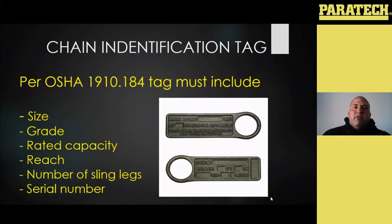If you do take a chain out of service for a tag issue and there has been no damage to the chain itself, it can be used as utility chain and things like that — it just should not be used for overhead lifting.